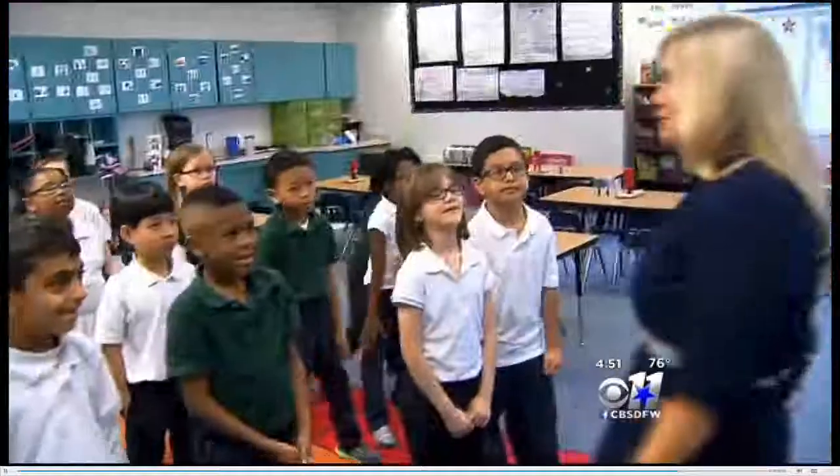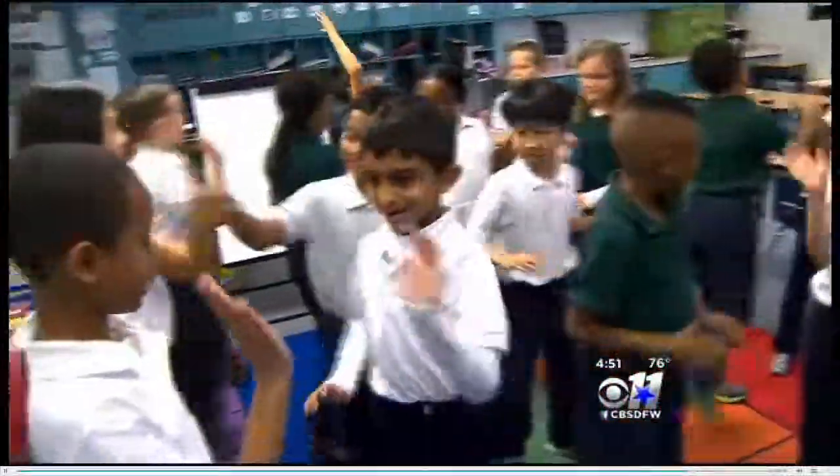They have great personalities. They're always really excited. They love coming to school. You get to be silly with them and do fun things with them, and they really enjoy it.